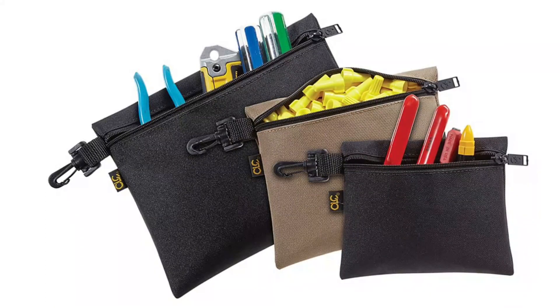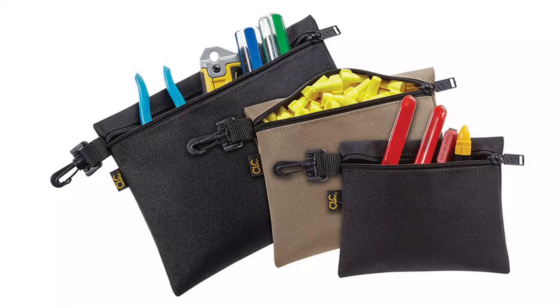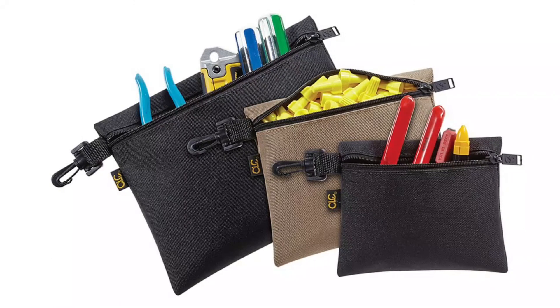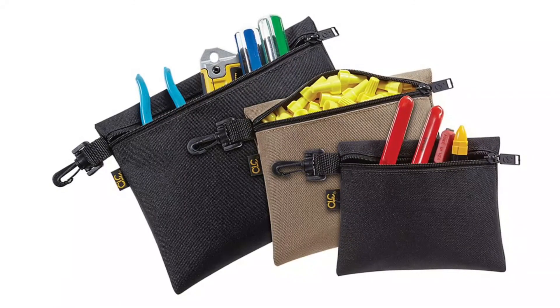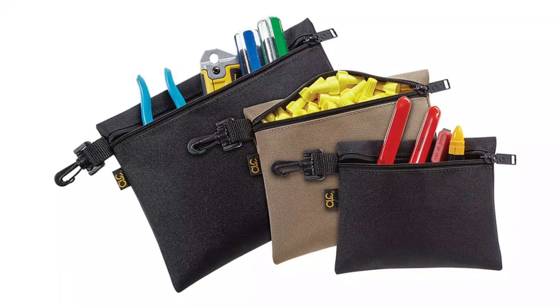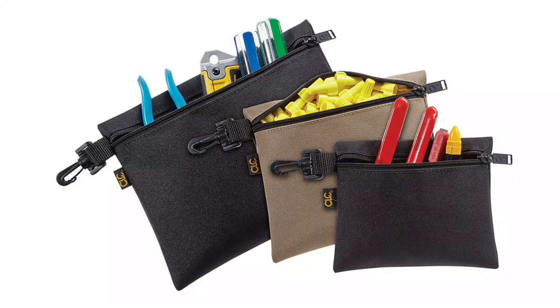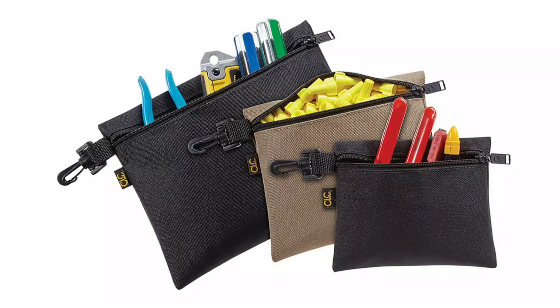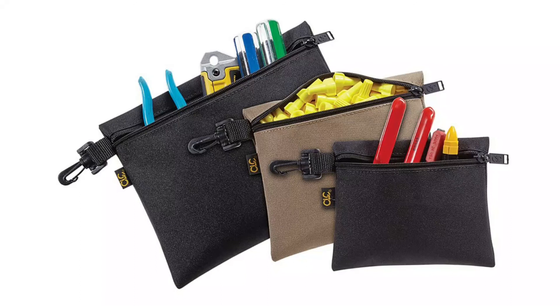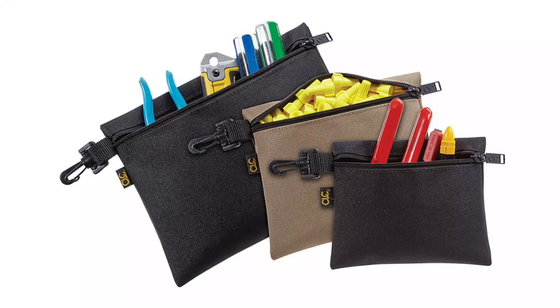Don't spend time trying to find small fasteners at the bottom of your tool bag — use these CLC convenient bags. This CLC small pouch has many uses: at 7 inches by 6 inches, it will fit anywhere so you can have the part you need in minutes. This bag may be small but it's big on uses — put your spare change in it and clip it to your bag, your tool bag, or your belt loop. It's always easy to find when and where you need it.